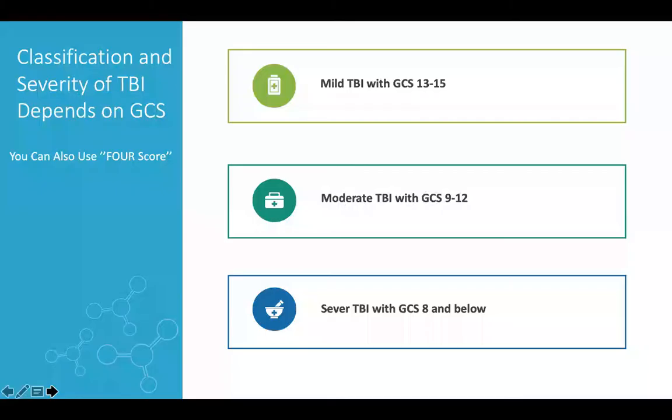We go to the pre-hospital and emergency medicine management, then the management goes on to the ICU with more focus on CPP management and ICP management. Regarding classification, we have two ways to classify traumatic brain injury: the classical way using the Glasgow Coma Scale (GCS) score, or the more conventional way using the FOUR score.